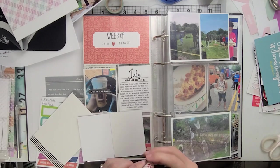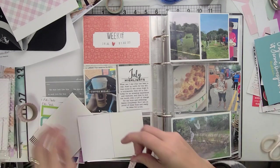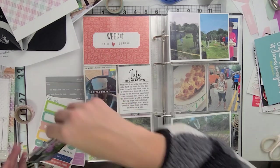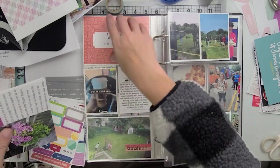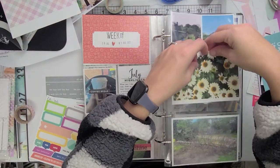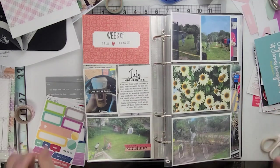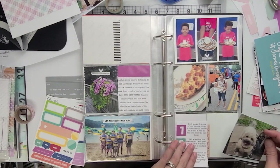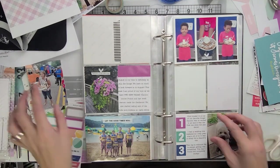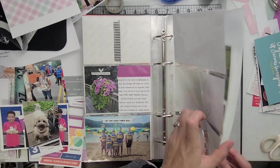We're just going to put everything away in the page protectors. Usually whenever I have a three by four and a four by six, because I was working with a three four-by-six pocket page — a pocket page with three four by sixes — instead of the usual two and then the three by four in the middle, I will tape those together. That's where my train of thought was going there.